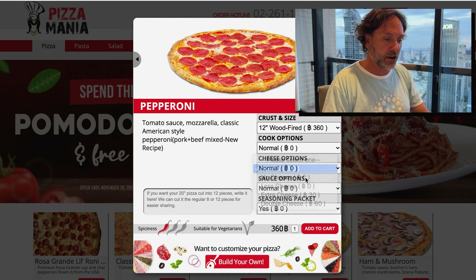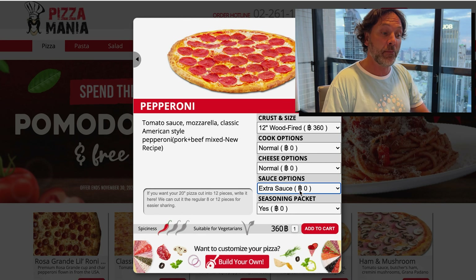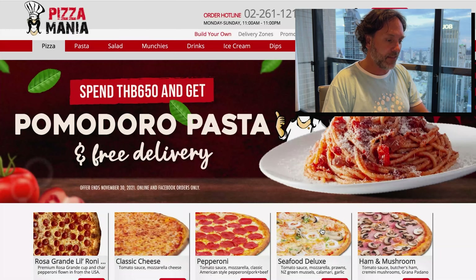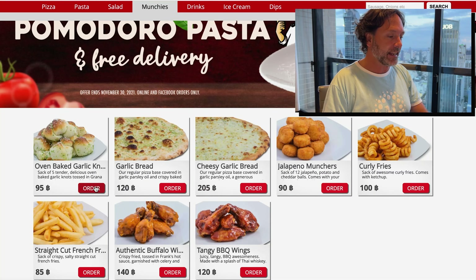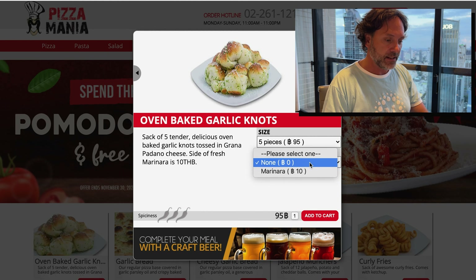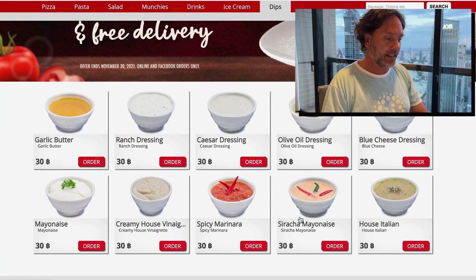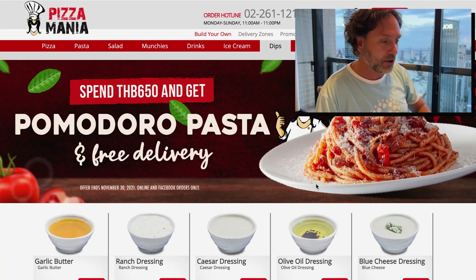The cheese options — I'm going to go normal. Sauce options — I think I'm going to get a little extra sauce. Some people might want extra cheese. A little seasoning packet — that's some oregano and hot oil. So that's it. I'm going to add that to my cart. And why don't we just get a few of these garlic knots — we'll add these in as well. Size: five pieces. I'm going to go dipless on those. And then I am going to add a dip. I'm going to dip in a little Caesar dressing because I'm feeling unhealthy tonight — I'll dip the crust in there.